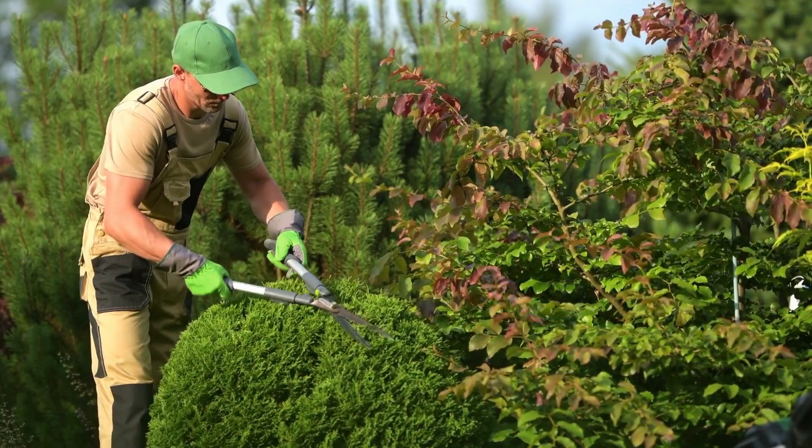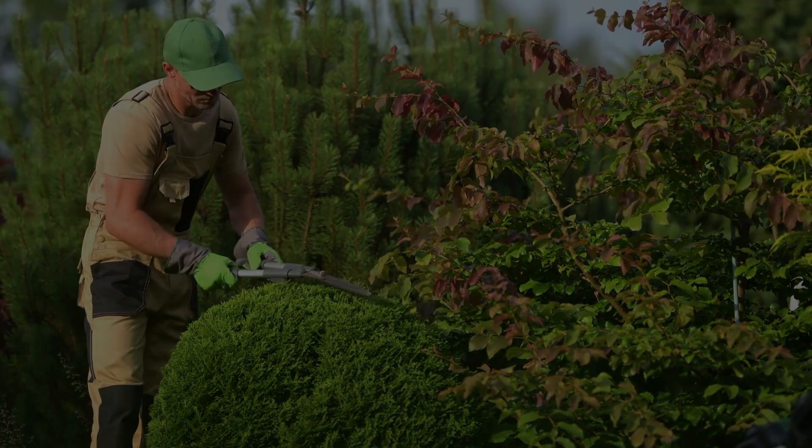Let's start with number one: your curb appeal. Let's definitely make sure that your landscaping is spot on, that your yard is cut. If you need to do some trimming on some of your bushes, get that accomplished. Clean out the front of the home to make sure that when a new prospective buyer pulls up, it looks amazing.